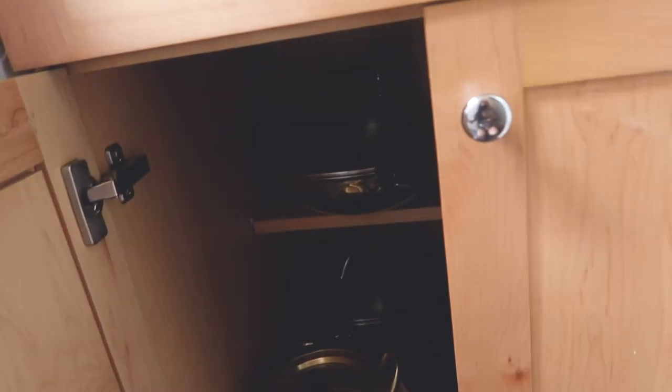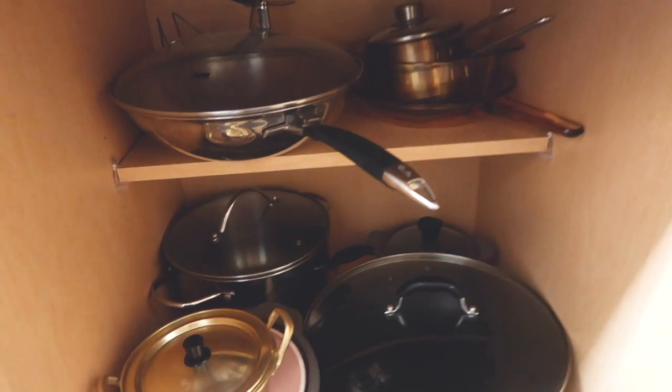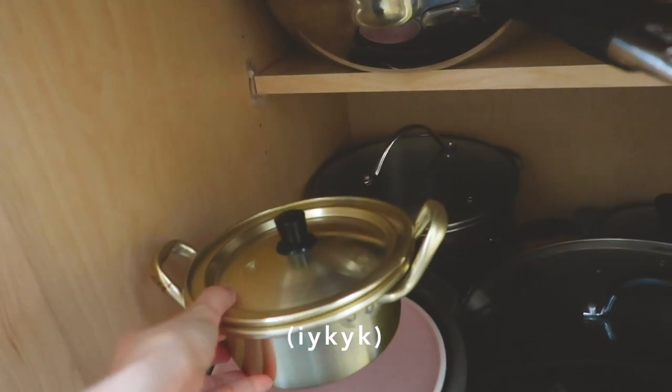Down here is where I keep all my pots and pans. Also, this is a classic — if you watch K-dramas, you know what I'm talking about. So yeah, that's the first station. There's not much up here because it's quite hard to reach, so I left it there.